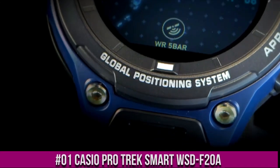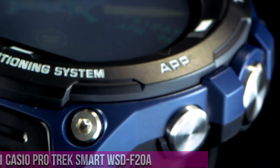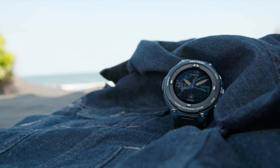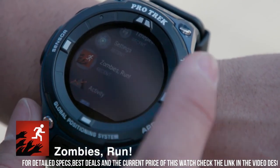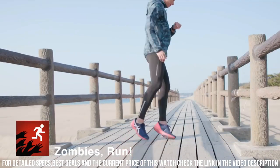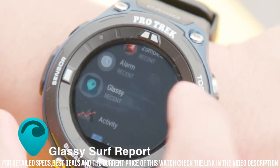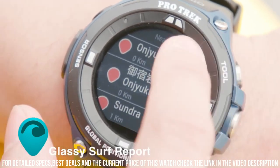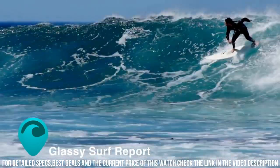Number 1: Casio ProTrek Smart WSD-F20A. Item shape: round. Dial window material type: mineral. Display type: LCD digital. Clasp type: buckle. Case material: stainless steel. Case diameter: 6.2 centimeters. Case thickness: 15.54 millimeters. Band material: plastic. Band length: men's standard. Band width: 25.2 millimeters.